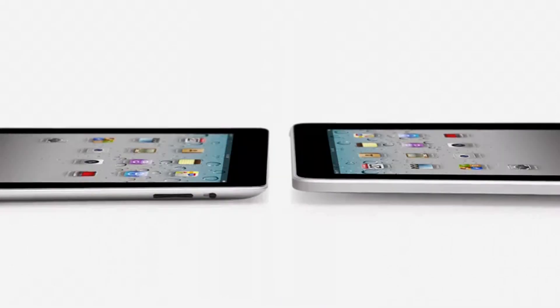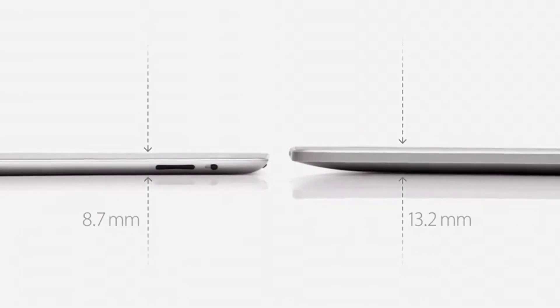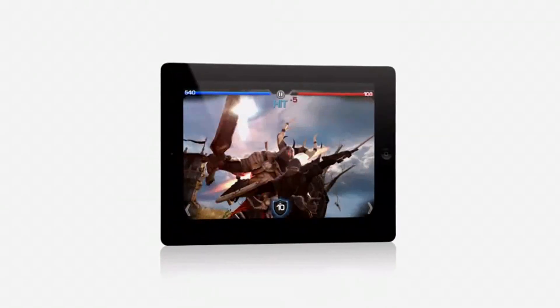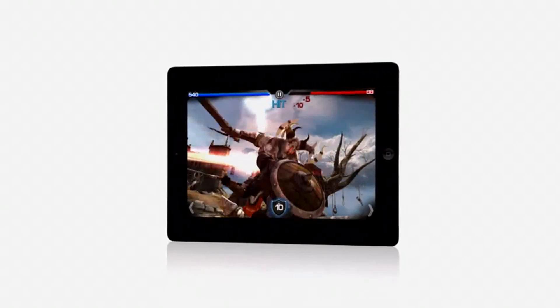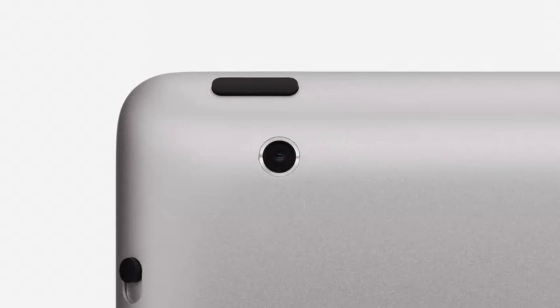iPad 2 really builds on the success of the original iPad. It's a third thinner and up to 15% lighter. It has an all-new dual-core A5 chip, which is up to twice as fast with up to nine times the graphics performance. We built in a front-facing camera for FaceTime and Photo Booth and a rear-facing camera that shoots HD video, while still maintaining up to 10 hours of battery life.